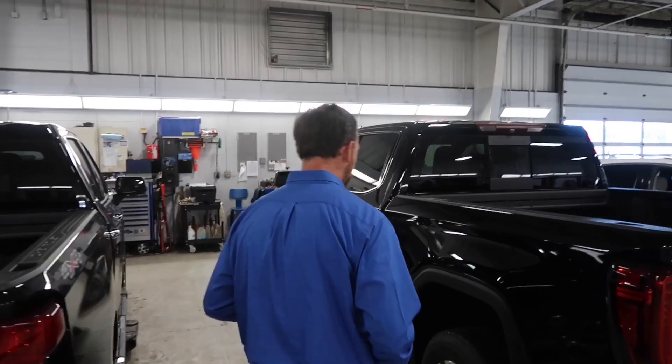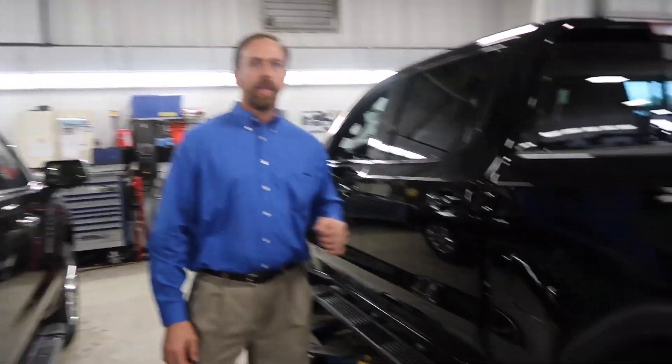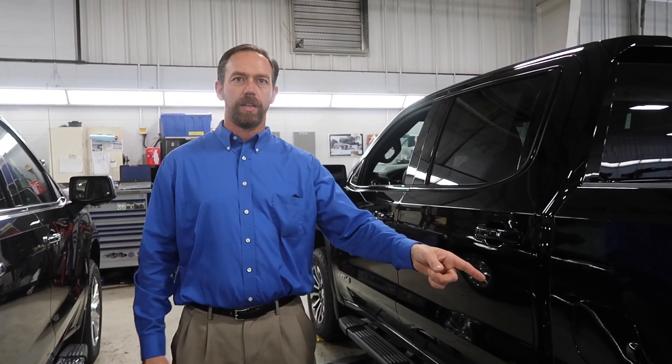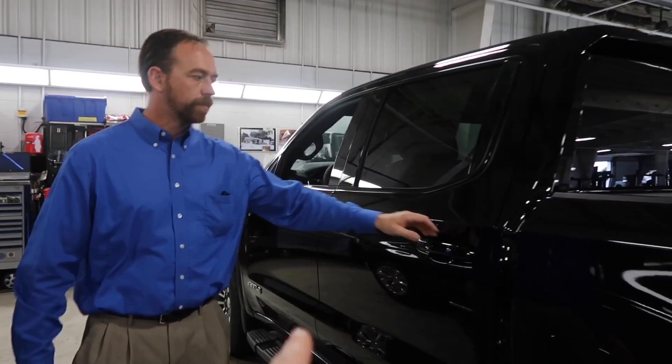The AT4 is essentially above an SLT but not quite to the Denali level. It's for the guy who wants to be in a Denali but also wants an off-road capable vehicle. The AT4 has a two-inch lift kit, its own specific shock, its own specific truck track, and it's available with the Goodyear Wrangler zero-tread tire.